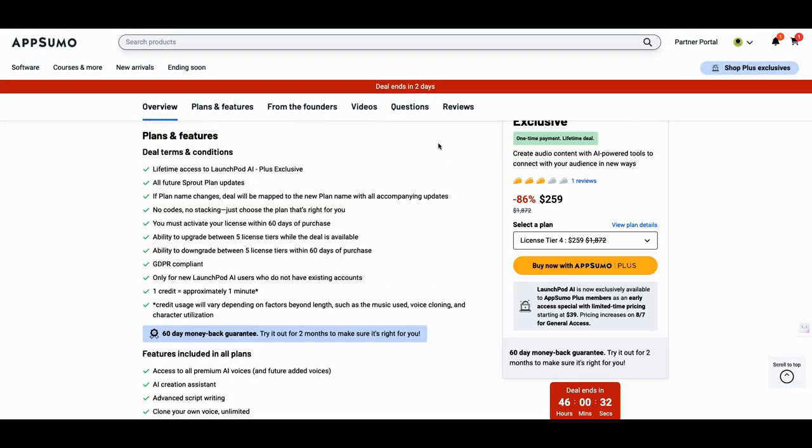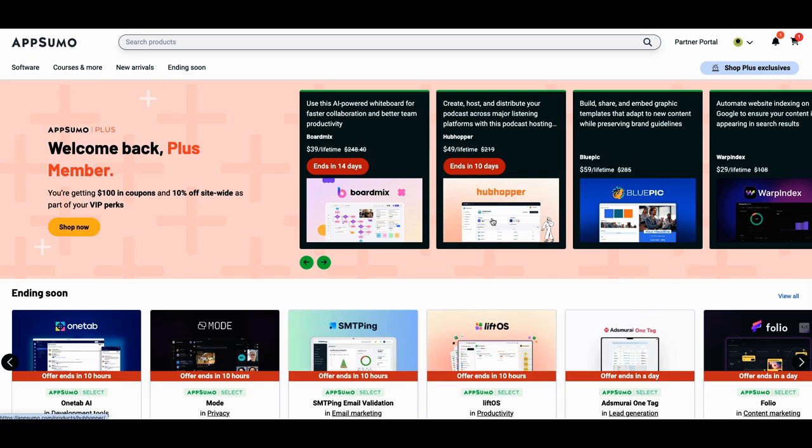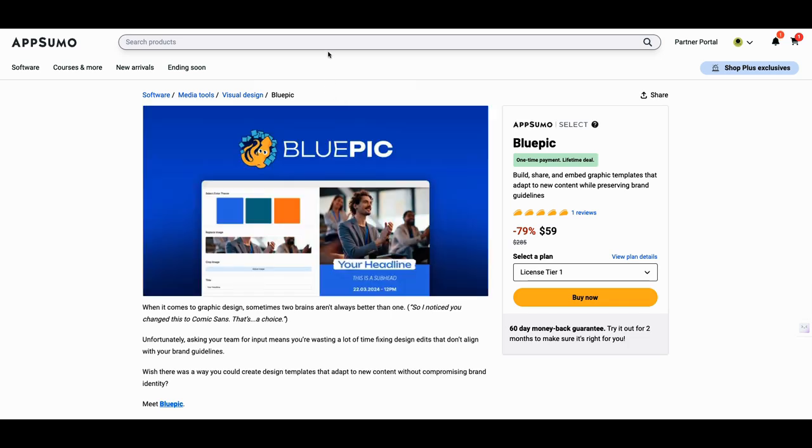Hey, this has been Jenny Jones. Hopefully this Marketing Mondays was helpful for you. We had a lot of new tools that dropped. BluePick is one — that'll probably be on my Friday update. Hopefully you're a member of the channel and you'll see me do it in depth. Hey, this has been Jenny Jones. You guys take care. Goodbye for now.